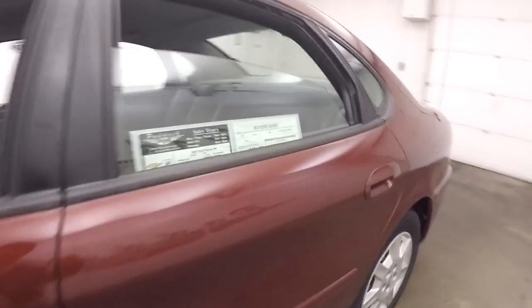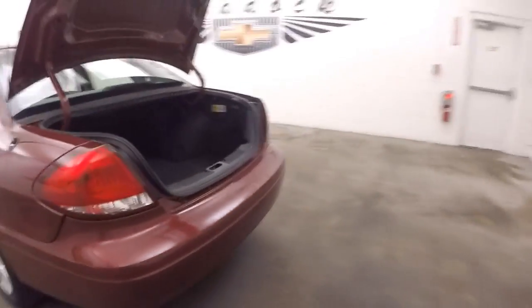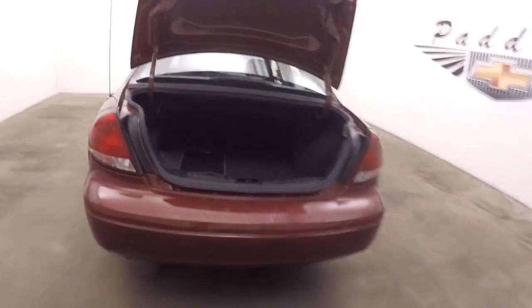Trunk here — come around to the back. Nice, very large trunk, tons of space.